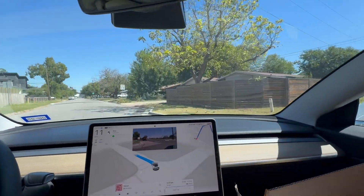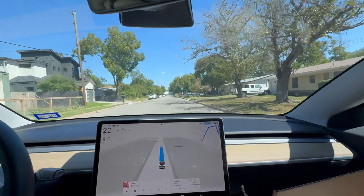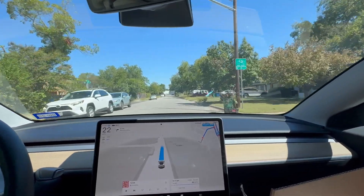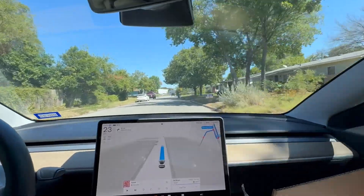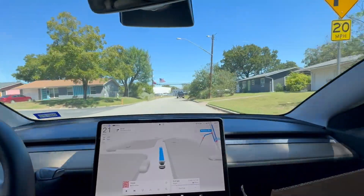12.3.6 pretty much never did this correctly. 12.5.2.1 was that release that was sketchy — almost got in a wreck. It tried to pull out when there was a car coming. And this is the first attempt with 12.5.4. I've heard good things, so I have high hopes this will work out.